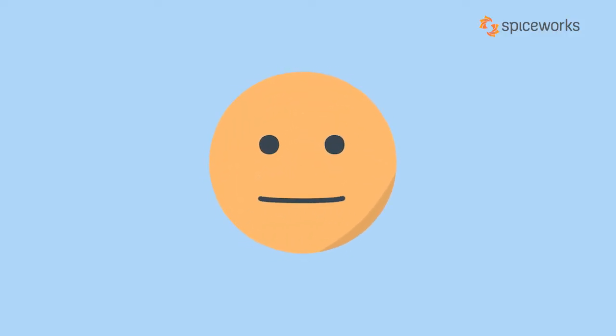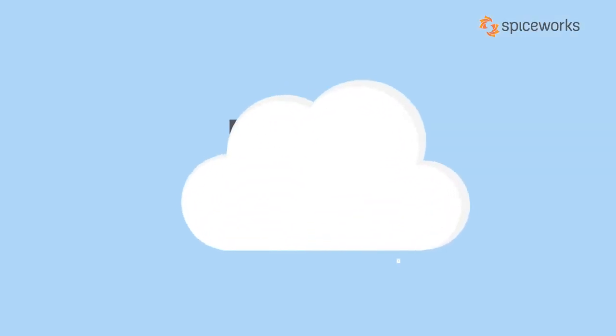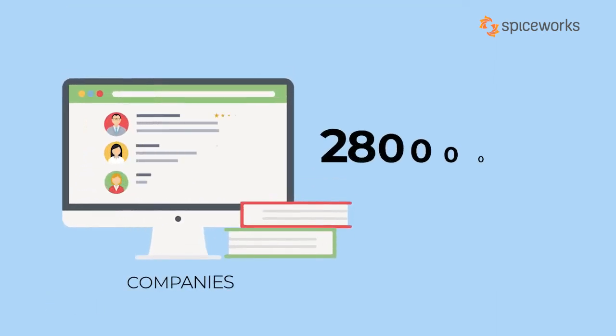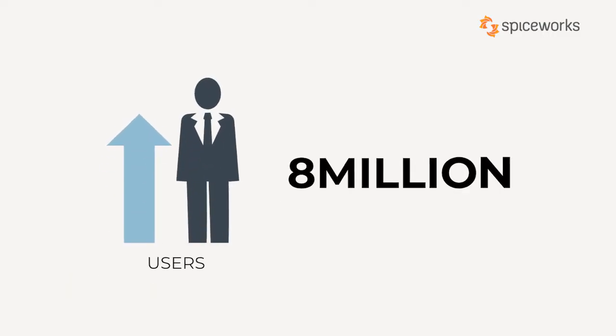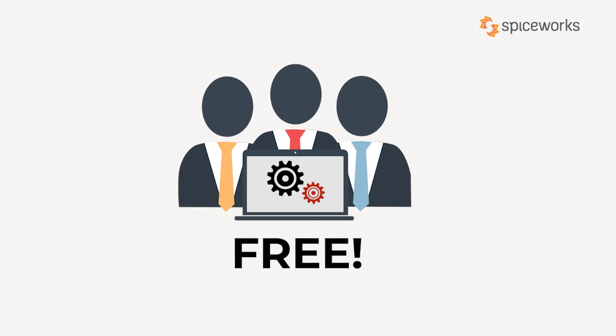Did I get you excited? What if I say the list of good things is not over yet. Spiceworks Cloud Helpdesk is one such award-winning software that is used by 280,000 companies and managed by 530,000 professionals who support over 8 million plus users.